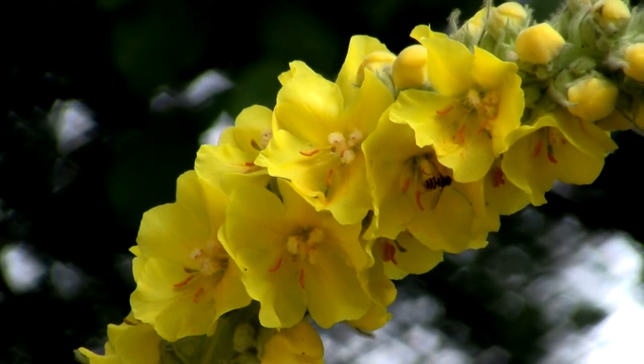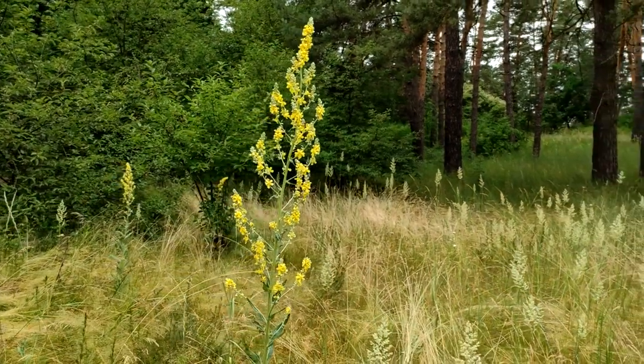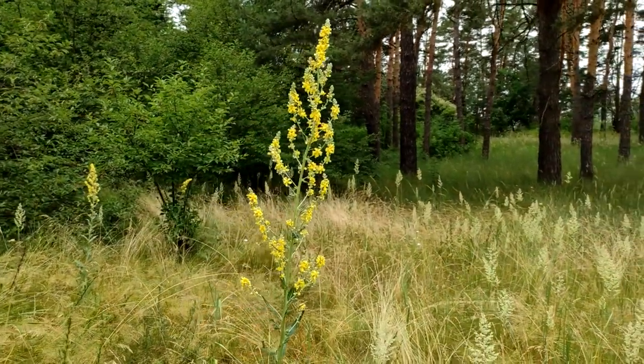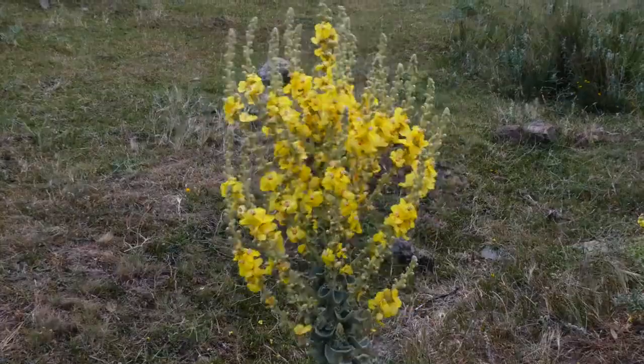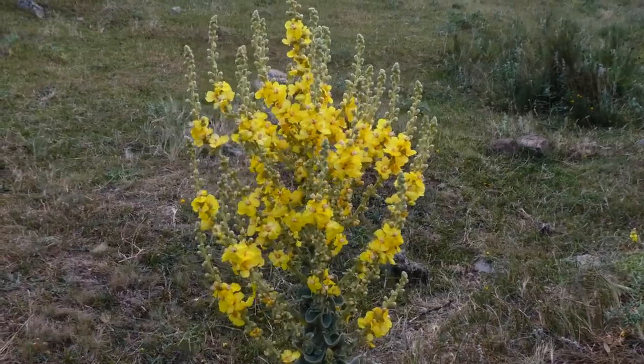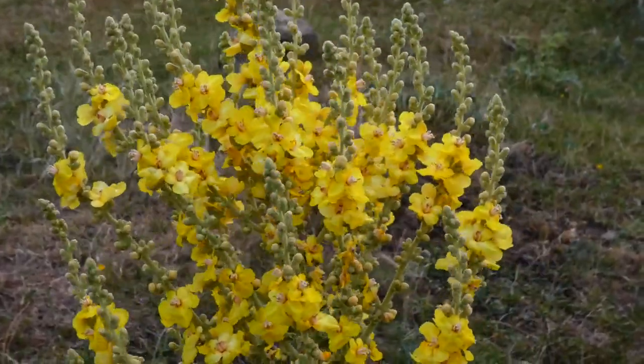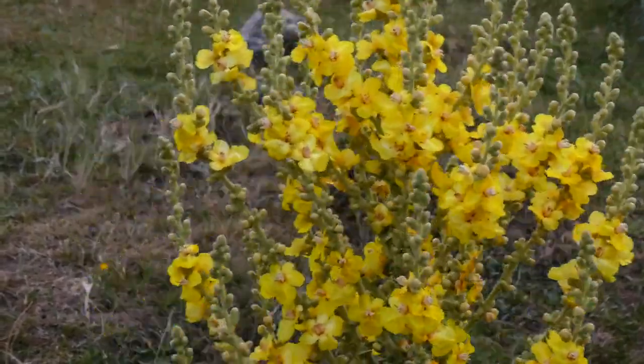Mullein, a versatile herb with a rich history and promising benefits. Mullein, scientifically known as Verbascum thapsus, is a biennial plant that has been utilized for centuries for its medicinal properties. This hardy herb, characterized by its tall flowering stalks and large velvety leaves, is native to Europe, Asia, and the Mediterranean, but has since spread to various parts of the world, including North America.